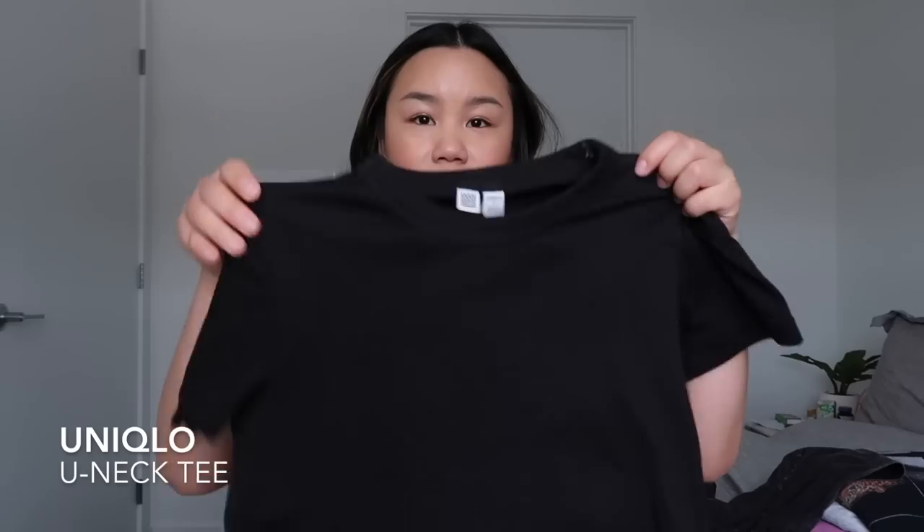My go-to for buying t-shirts is for sure Uniqlo. They have such a good selection, so many colors, so many styles, and a really good price point. My favorite style is the Uniqlo U-neck tee. I'm going to show you this red one so you can see the detail. I own this in so many colors — two white ones because I wear them so much, a heathered gray, and a black one. I seriously think this is the perfect all-time t-shirt.